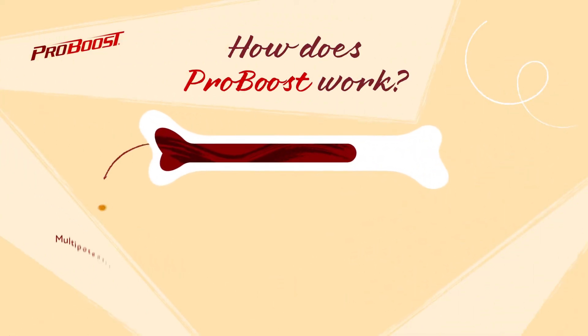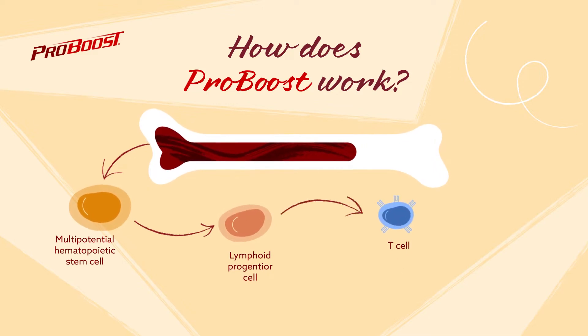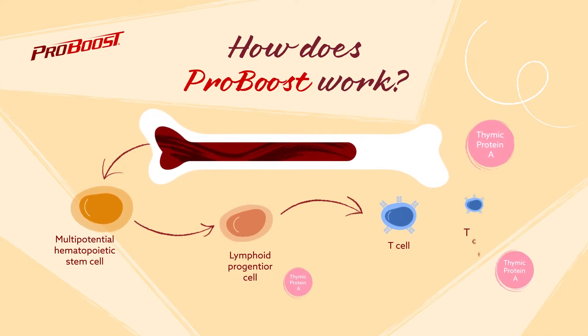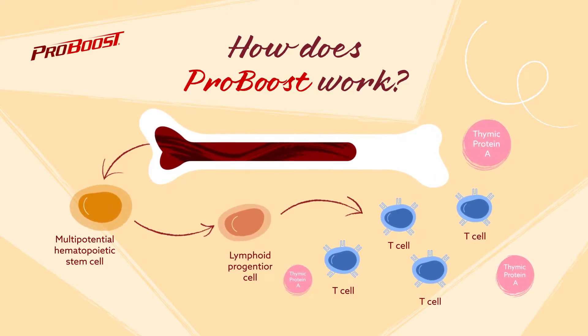How does ProBoost work? T cells are made in the bone marrow and then migrate to the thymus gland, where the cells mature into different subsets. Thymic protein A acts directly on one subset of T cells called CD4 helper T cells, aiding their growth into fully functional T cells.